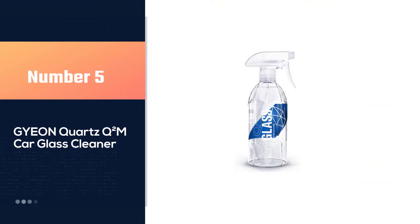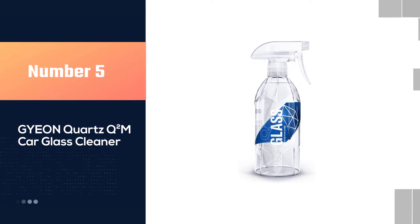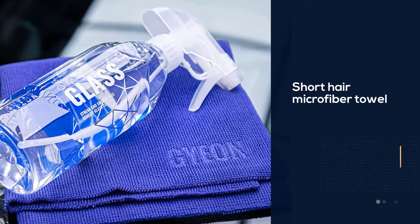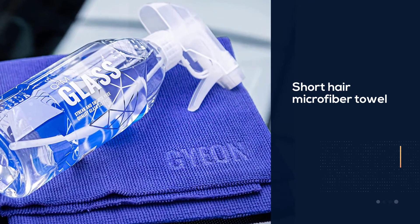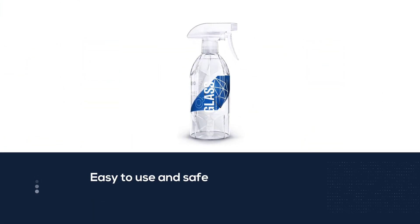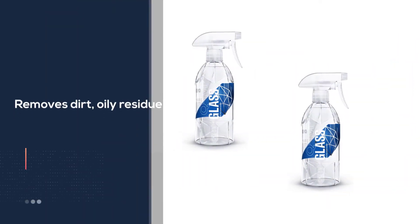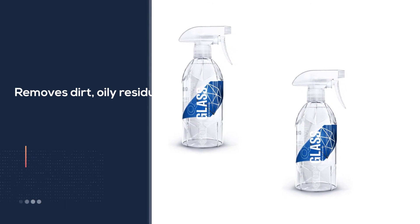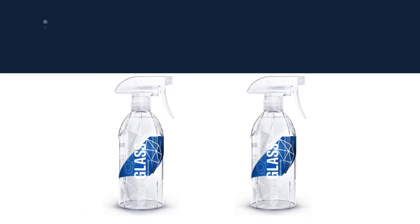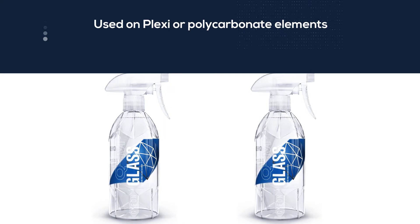Number five: GYEON Quartz Q2M Car Glass Cleaner. GYEON Q2M Glass comes ready to spray and use — no mixing required. It cleans auto glass well, leaving no streaks or residue, and it is ammonia-free and safe around other surfaces, making it a good car glass cleaner overall. It is expensive compared to buying a concentrate, where the concentrate wins clearly. However, GYEON has recently established a presence with a new line of cleaning products intended to be high-end options for professional detailers.